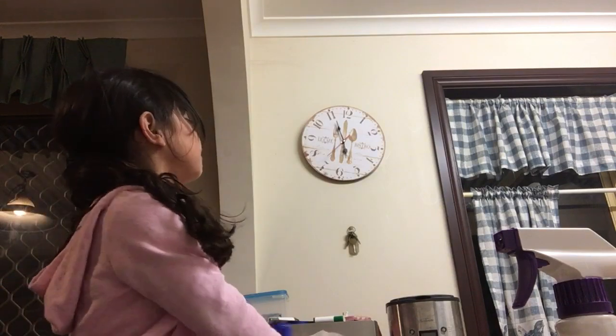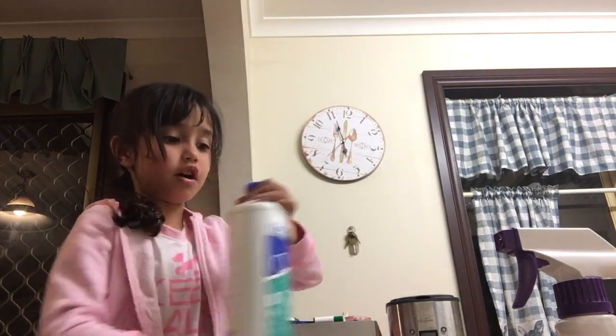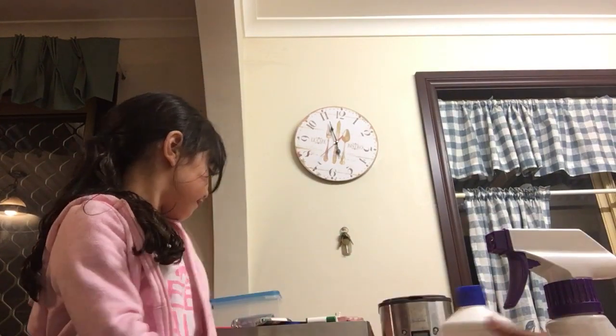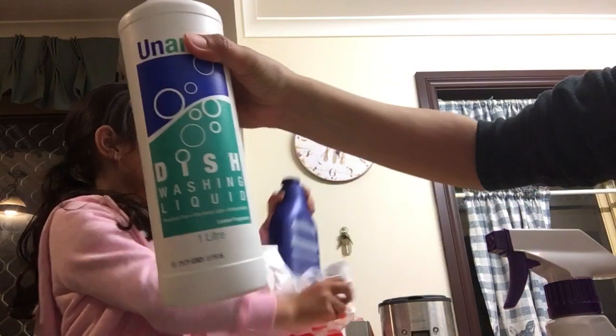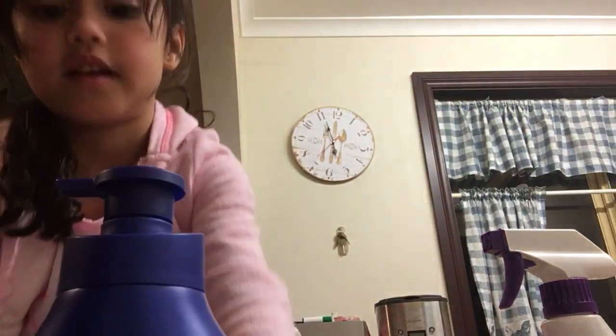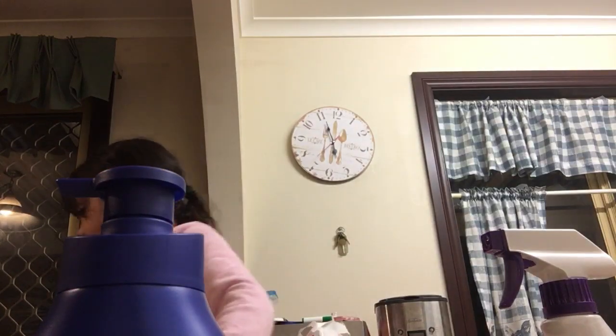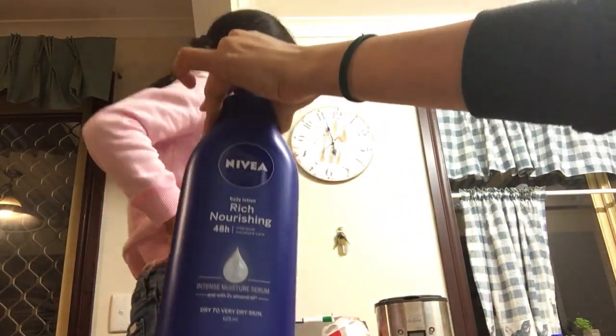And here's a dish cleaner wash — dish washing liquid. And also here we have what I thought was shampoo, but it's body lotion. From Aldi.